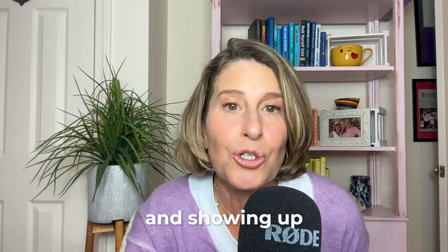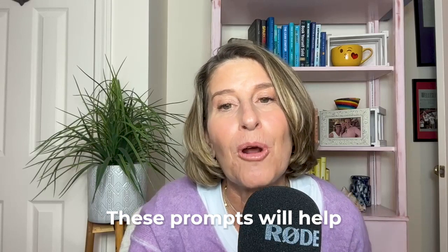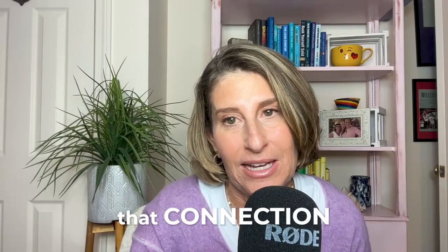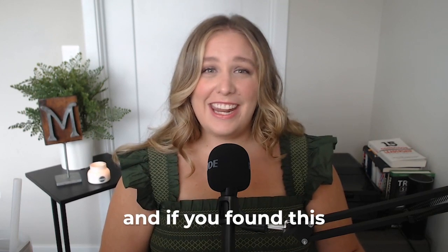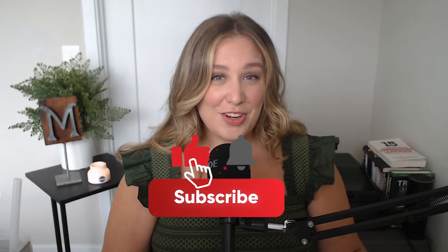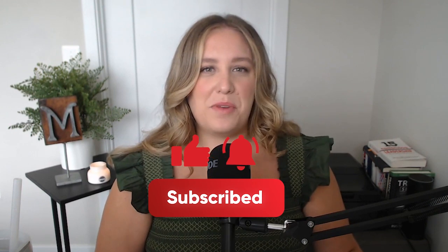Keep in mind, Instagram success is all about authenticity, engaging with your audience and showing up consistently. These prompts will help you foster that connection and make it so much easier to show up. Thanks for tuning in. And if you found this video valuable, give it a thumbs up. And if you're new here, don't forget to subscribe and ring the bell for more Instagram content.